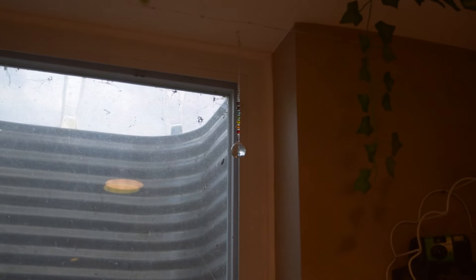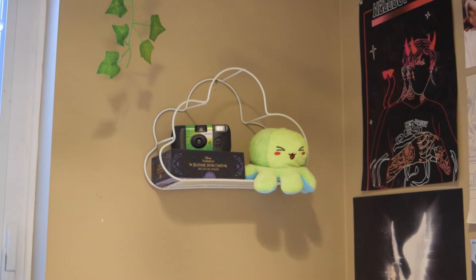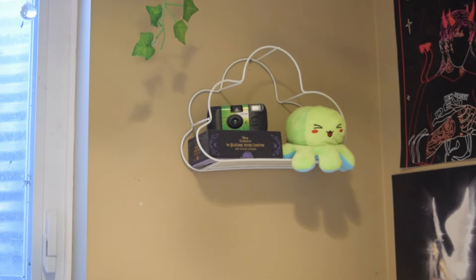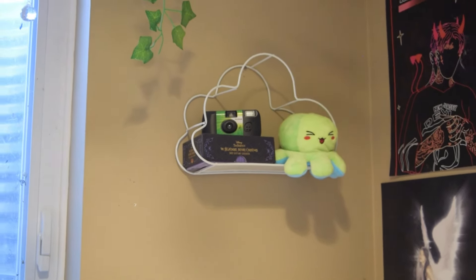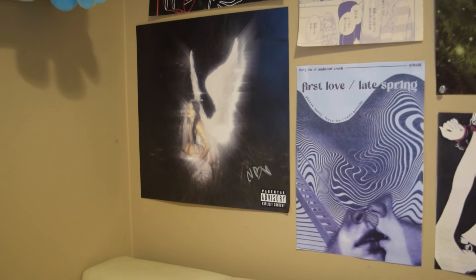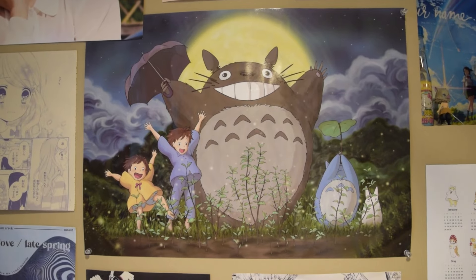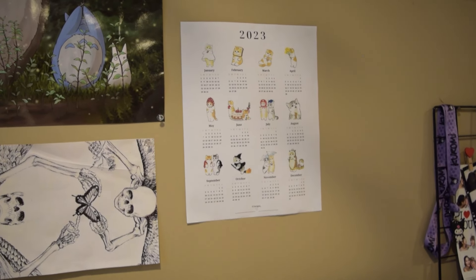I have this sun catcher which, when it's super sunny, will scatter little rainbows across the room. I have this cloud shelf above my bed — I keep one of the reversible stuffed animals up there, and I also have my tarot deck and a disposable camera. I have another poster wall above my bed — this poster is signed by Nessa Barrett, I have this one from Lana Del Rey vinyl, Totoro of course, and one of my favorites has to be this little cat calendar.